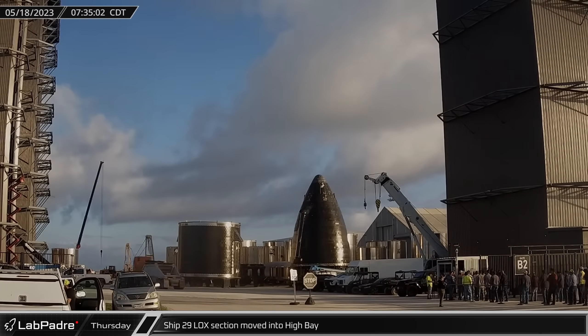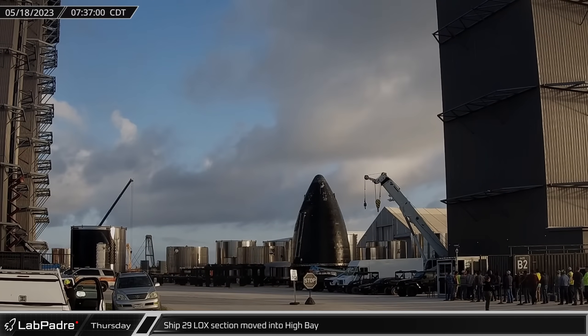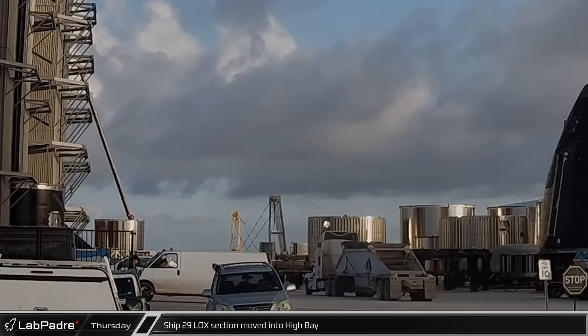Later Thursday morning, Ship 29's mid-lock section was moved into the high bay in preparation for stacking after the common dome section is fully welded to the bottom of the payload section.